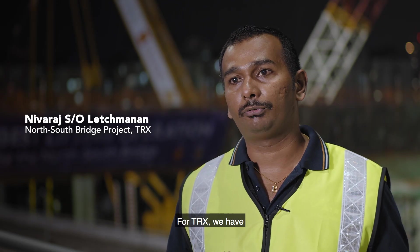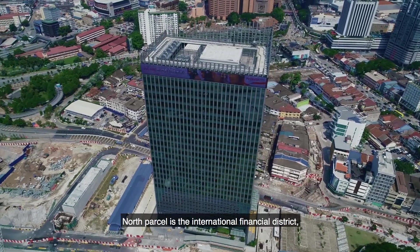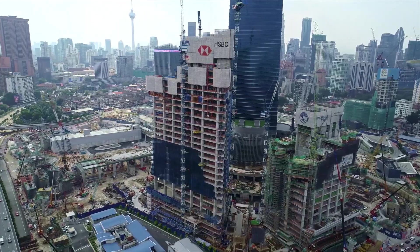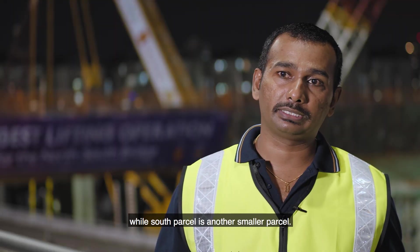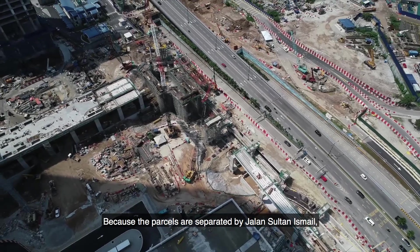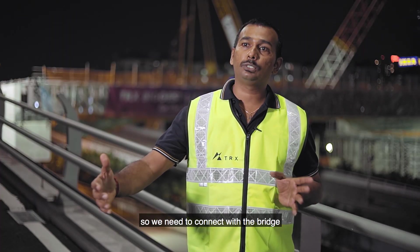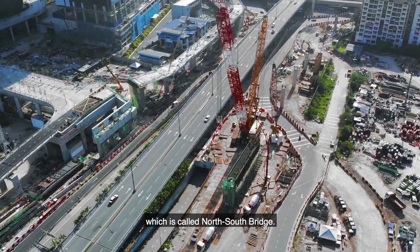For TRX, we have South Puzzle and North Puzzle. North Puzzle is the International Financial District, while South Puzzle is a smaller parcel. The two parcels are separated by Jalan Sultan Ismail, the Smart Tunnel, and two slip roads. So we need to connect them with a bridge, which links the North Puzzle to the South.